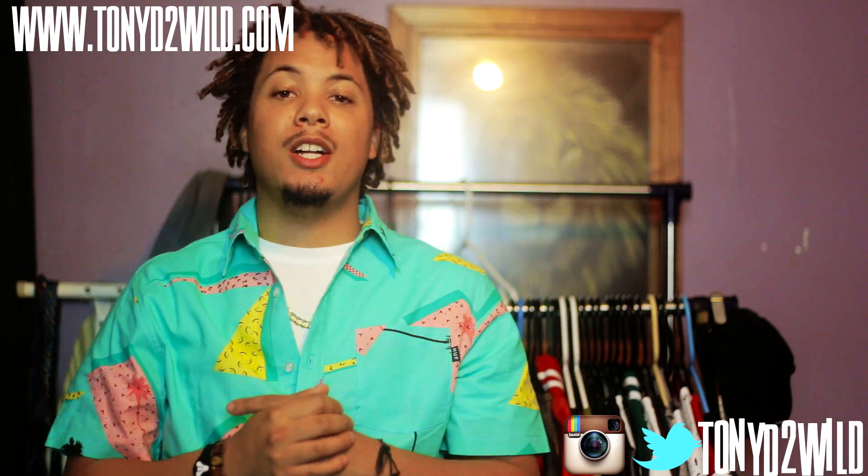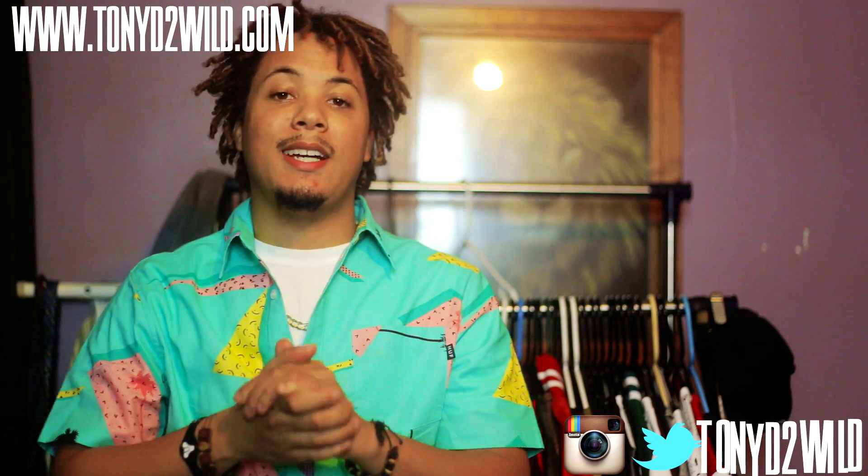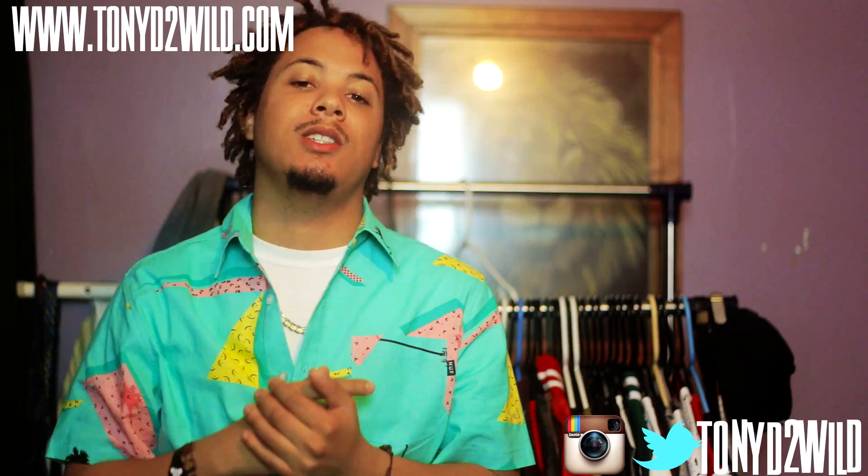What's good, YouTube? It's your boy TonyD2Wild checking in, man. Finally, guys, I got for you this week's weekly sneaker rotation, man.